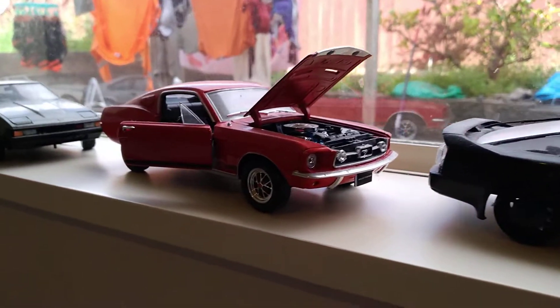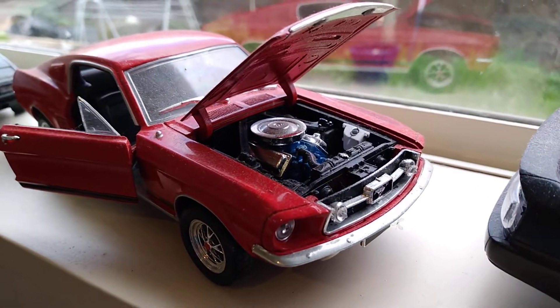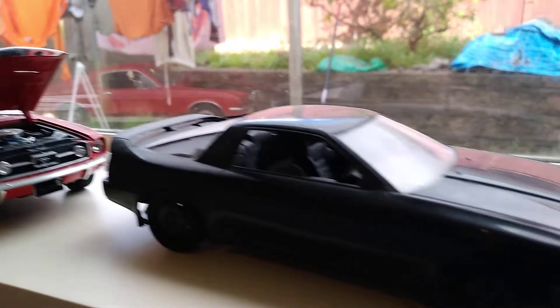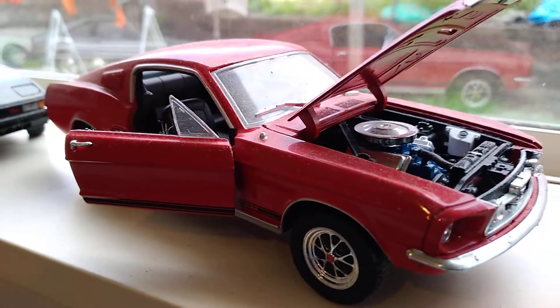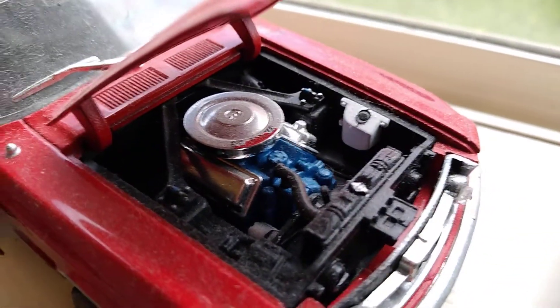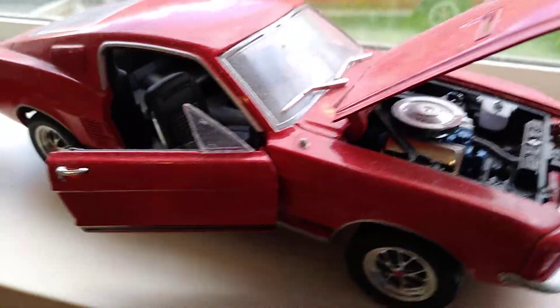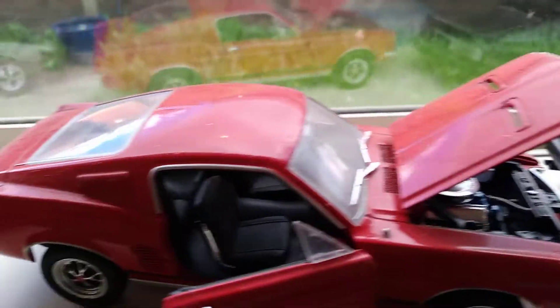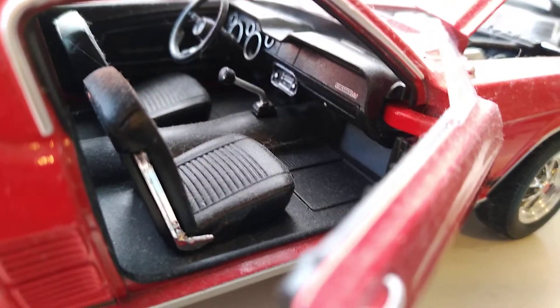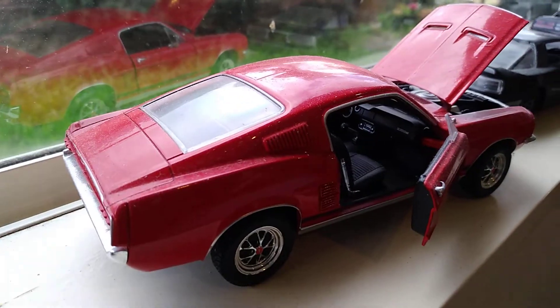And the classic Mustang — never owned one but always loved looking at them. This is a made-up model I built. Beautiful model actually, real detail on the engine — could almost forgive it for being a real car. It opens with the hood and doors, and the detail inside is absolutely superb. Lovely car.